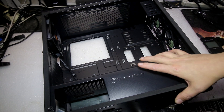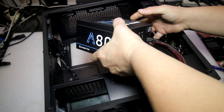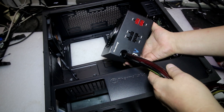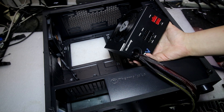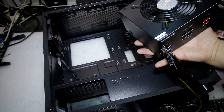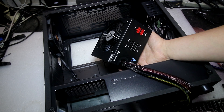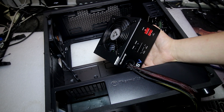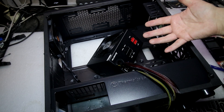Расскажу про блок питания. Берём Chieftec модельный ряд А80, моделька CTG-550C. Полумодульный — четыре отверстия под провода SATA, Molex и всё остальное, и два провода для видеокарты. Это начального уровня блок питания, но для своих 550 Вт он достаточно тяжёлый. Сейчас не хочу проводить испытание на замыкание — продемонстрирую через некоторое время, какие просадки у этого блока питания получаются.